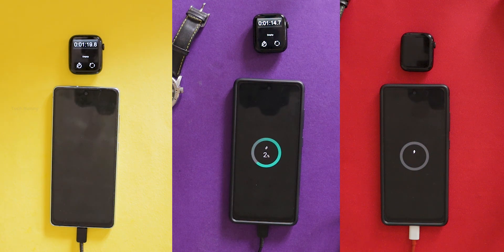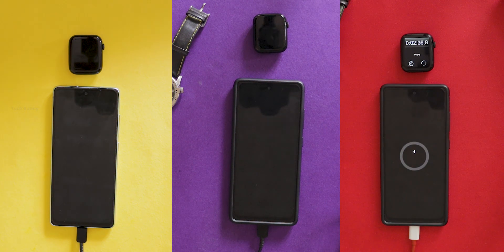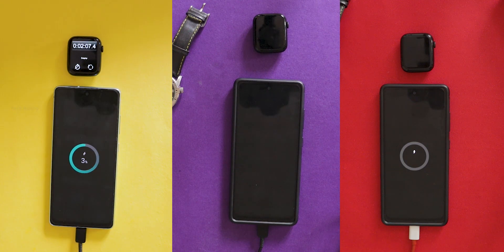Hi friends, welcome back to the channel. Today we are going to test three different chargers to see which one can give our phone more power the fastest.